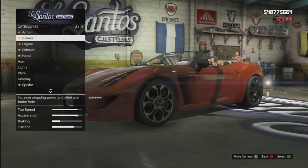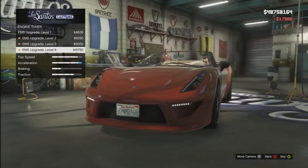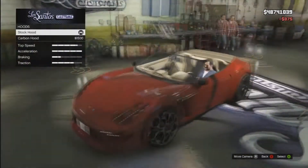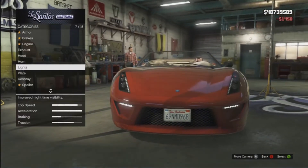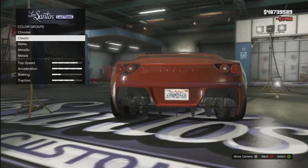Armour as normal goes up to 100%. Brakes is the race brakes. Engine up to level 4. I then go and put the exhaust onto the dual one just because it looks a bit better. The hood I decided just to go with the stock one because the carbon one doesn't look that good. Xenon lights, normal number plates.